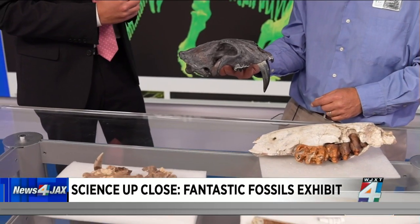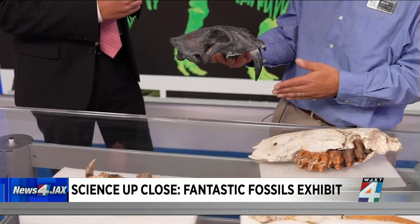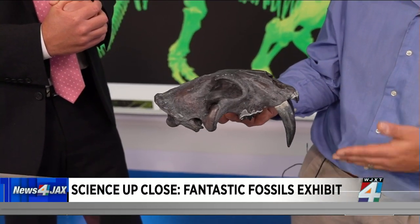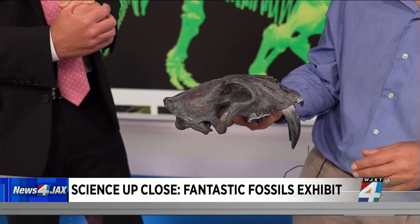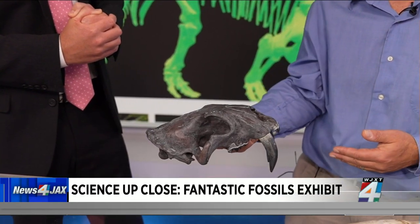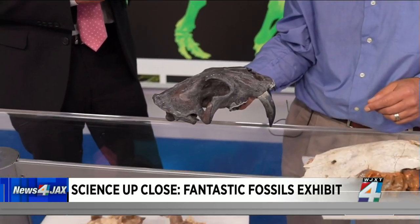These are long extinct. But one of the big mysteries in the evolution of this group has been what are the steps that led to the evolution of this incredibly specialized meat-eating teeth that you can see there. And so that's where this specimen comes in really useful.